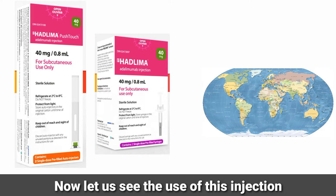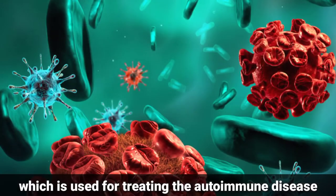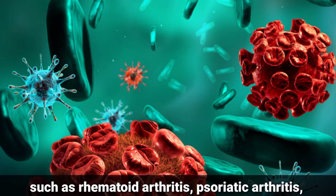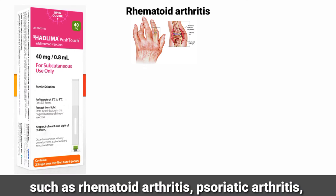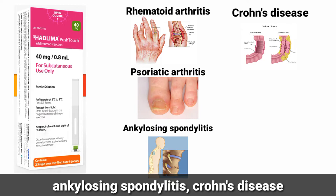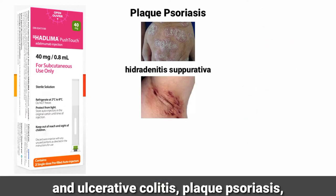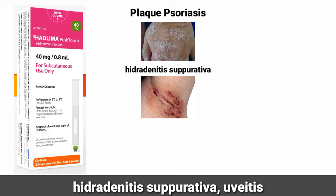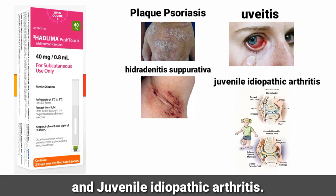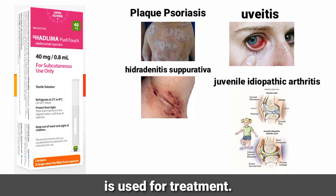Now let us see the use of this injection. Adalimumab is a monoclonal antibody which is used for treating autoimmune diseases such as rheumatoid arthritis, psoriatic arthritis, ankylosing spondylitis, Crohn's disease and ulcerative colitis, plaque psoriasis, hidradenitis suppurativa, uveitis and juvenile idiopathic arthritis. These are the diseases in which Adalimumab is used for treatment.